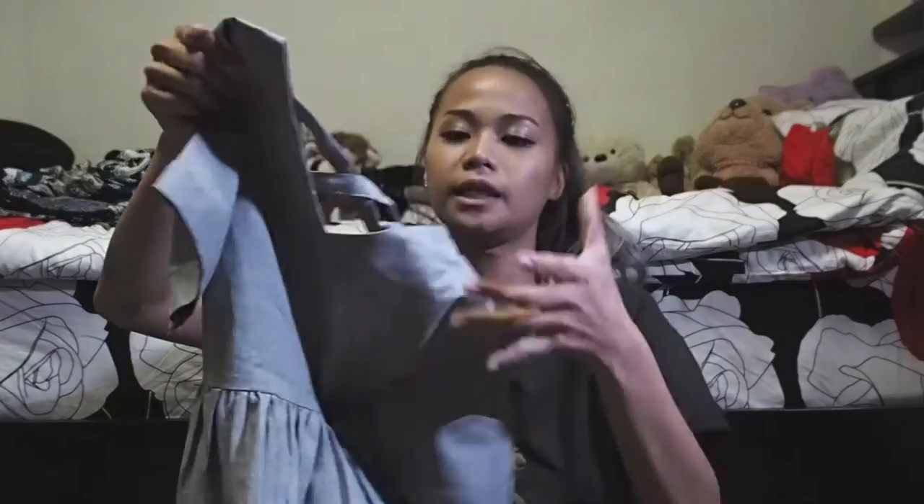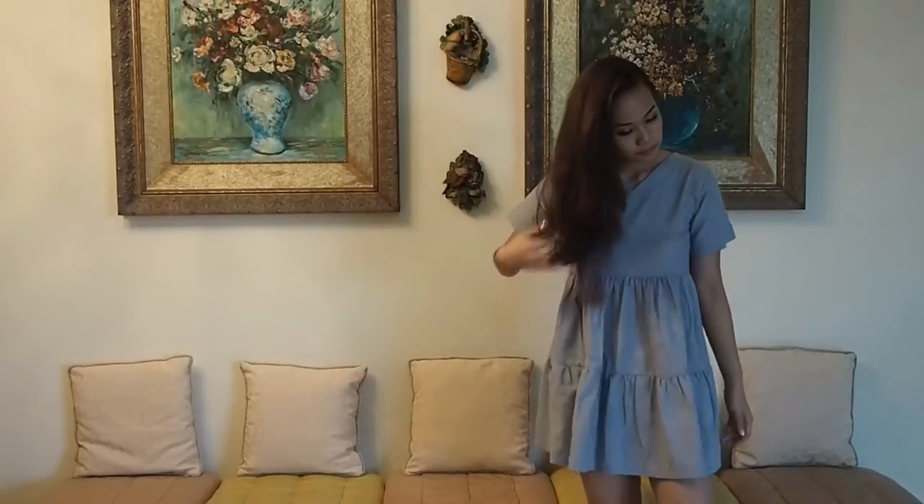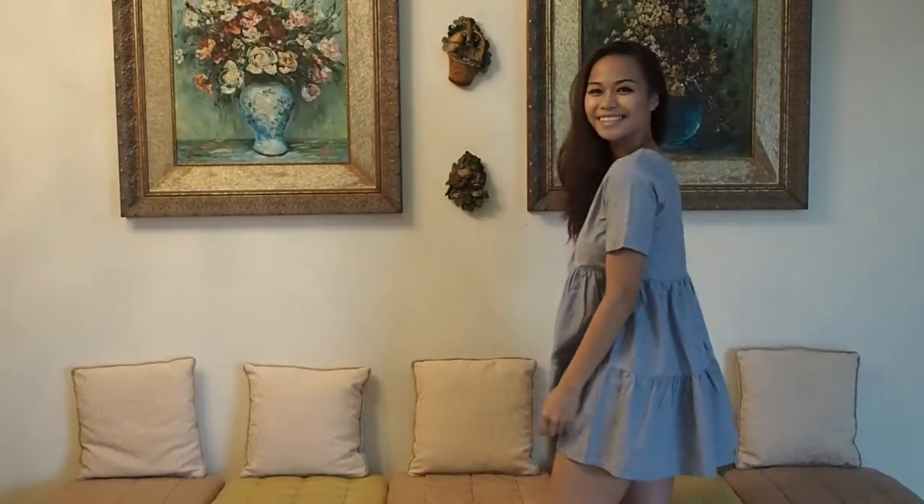The next baby doll dress I got was this gray one, which I really liked. It's the kind of baby doll dress that makes you look bigger than you actually are — it gives you no waist whatsoever, it's literally like an umbrella and makes you look like a mushroom. But I love it! It has a nice little cross detailing at the back. I'm quite sure a lot of people won't really like this, but I do.